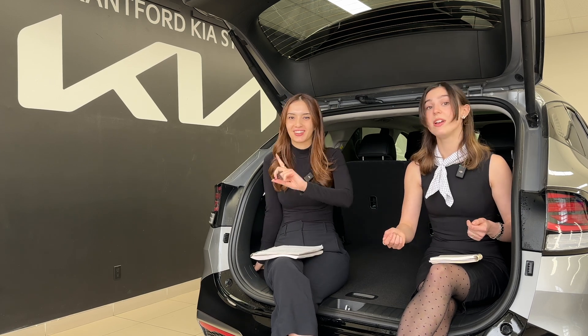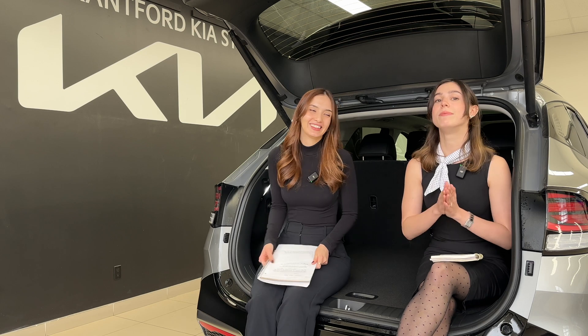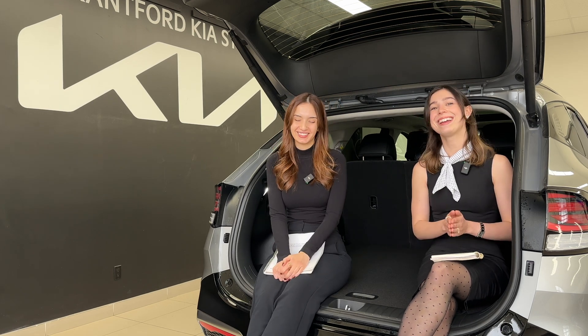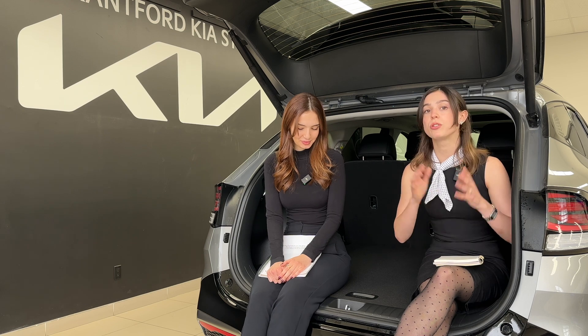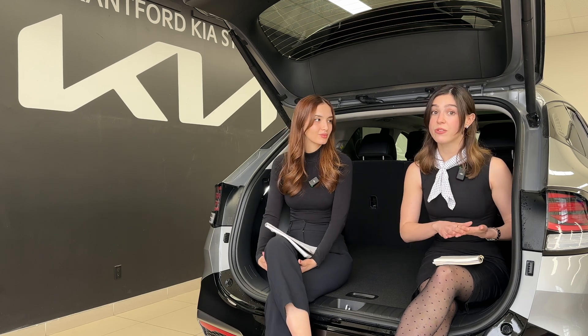I drove a Sorrento PHEV as my dealership demo and at home I don't have exterior wiring, so I could only charge at work. My vehicle was the primary weekend vehicle — I'd quickly go through the electric range, and because of the excess weight and slightly smaller fuel tank, I was going through fuel more often than I should have been and it ended up costing me more than I anticipated.